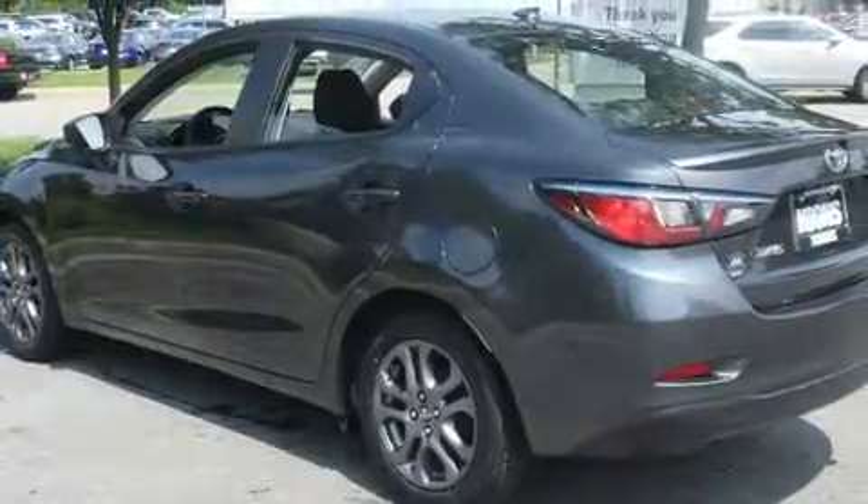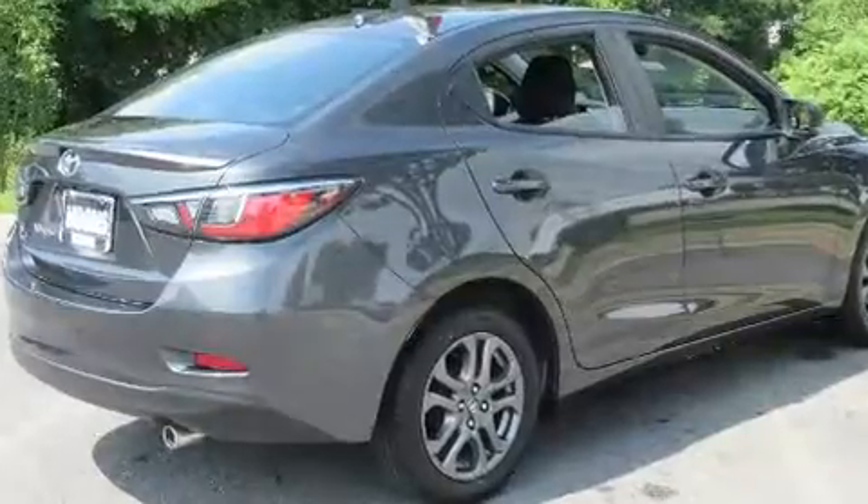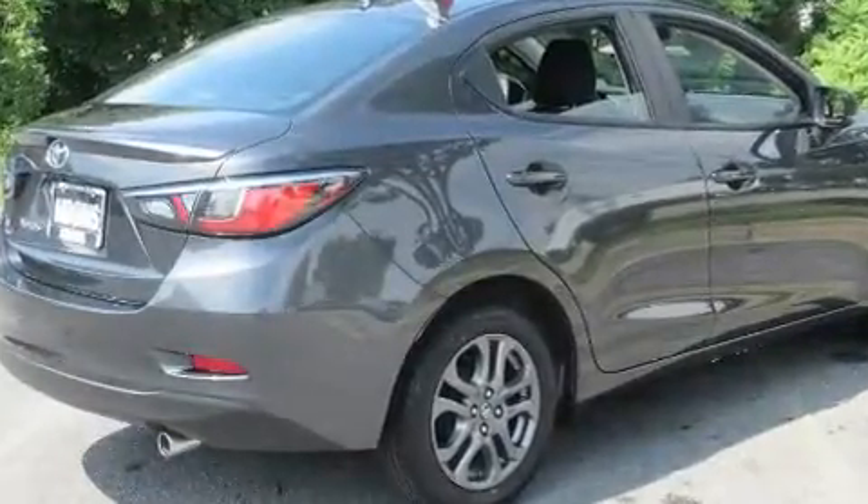All of the premium features expected of a Toyota are offered, including one-touch window functionality, variably intermittent wipers, an outside temperature display, turn signal indicator mirrors, and more.